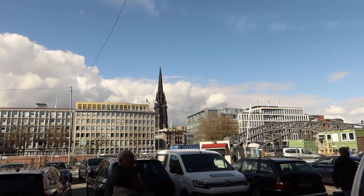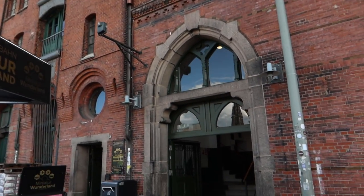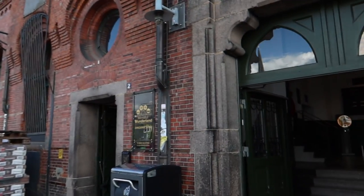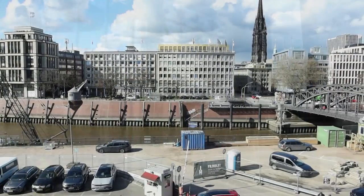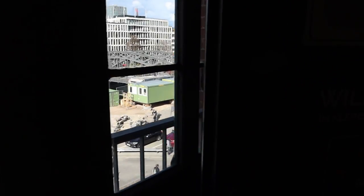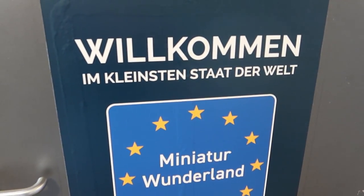Here's a look at the location of Miniature Wonderland — the entrance is just over here and the architecture of all the buildings around here is gorgeous. It's right next door to the Hamburg Dungeon Merlin attraction as well. We make our way in and up the steps — welcome to the smallest state on earth. Let's head inside.